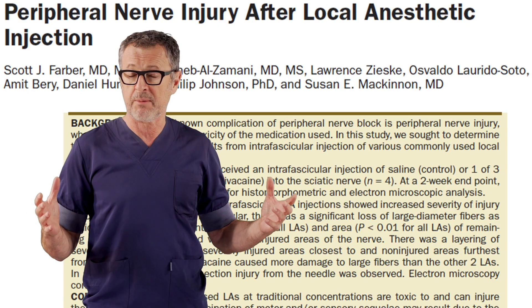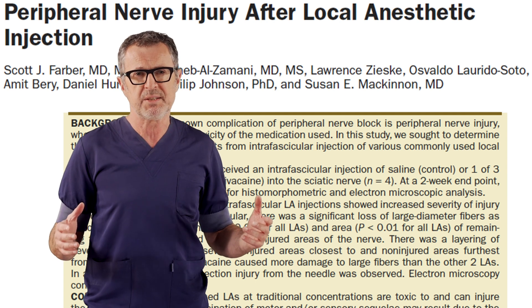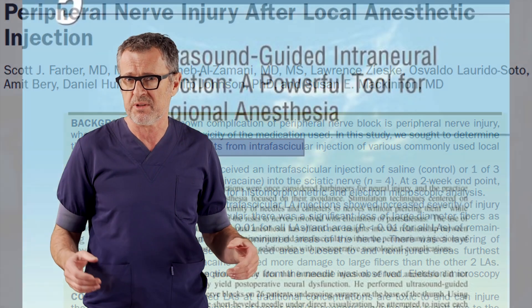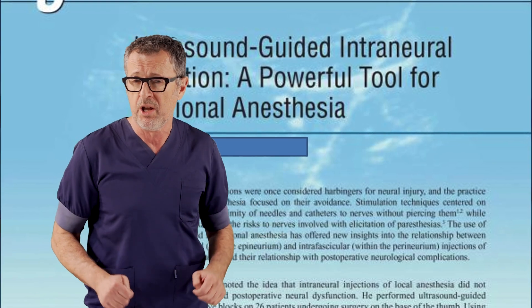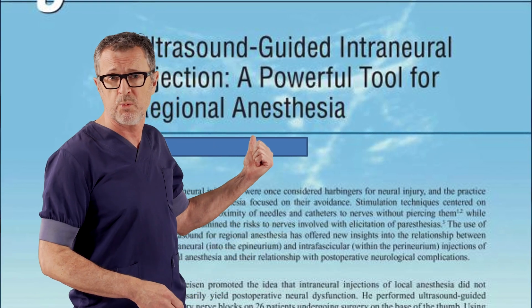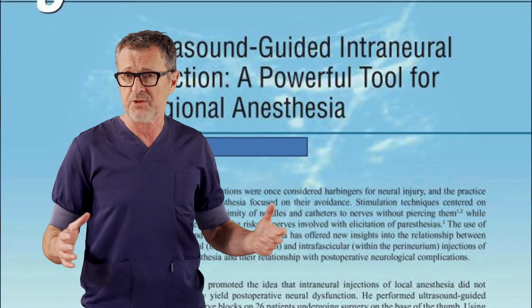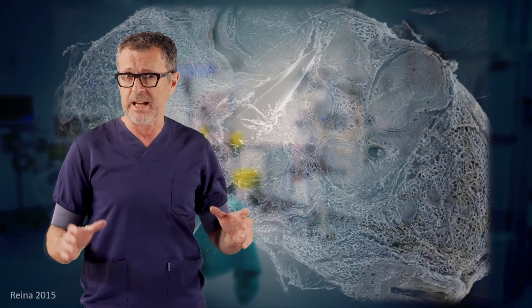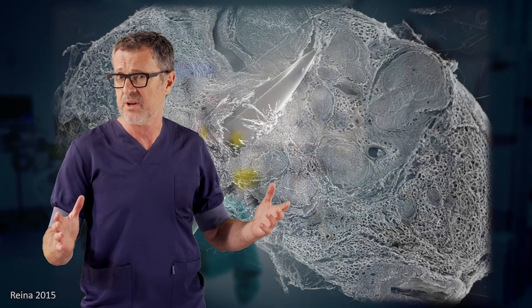Absence of established standards on how to safely perform peripheral nerve blocks makes the nerve block practice potentially dangerous and leads to recommendations of unsafe practice. As an example, the authors of one chapter in a textbook of regional anesthesia actually promote intraneural injection. I doubt that the author would consent to having an intraneural injection done on himself.